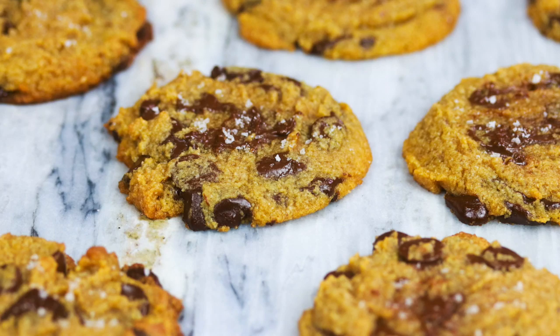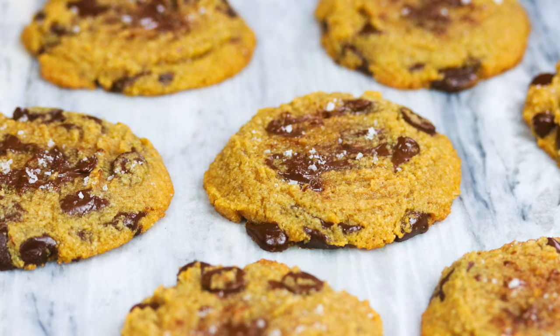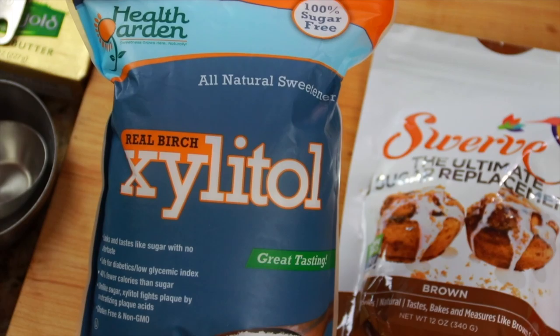Hey guys, welcome back to Colonel Dish! I am so excited to share this recipe for the most delicious keto brown butter chocolate chip cookies. They are rich, gooey, soft — just everything a chocolate chip cookie should be — and you're not going to believe that they are sugar free. I'm telling you, they are that bomb. Grab the recipe in the description below and let's get started.